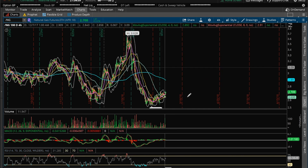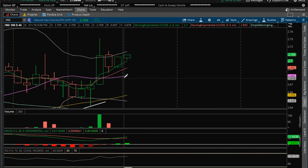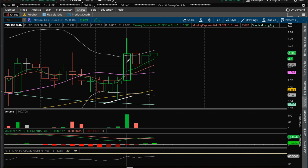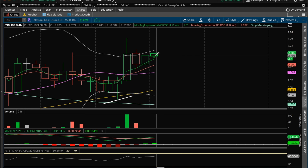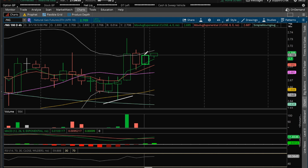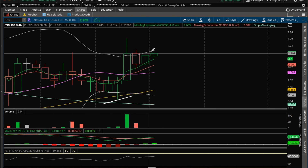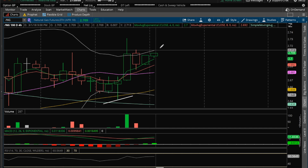4-hour chart. So this is nice for the bulls. We'll see how this 4-hour candle closes, but the 4-hour we have a tightening chart — inside candles, high and low within the previous range. Another inside candle, high and low within the previous range. Currently a breaking bull here. Looks like the Bollinger Bands are starting to open up after they squeeze. Let's see if we can make a run and ride this upper Bollinger Band up.